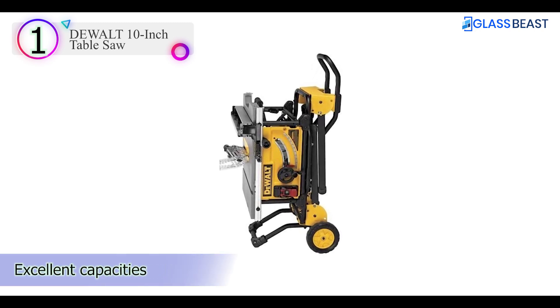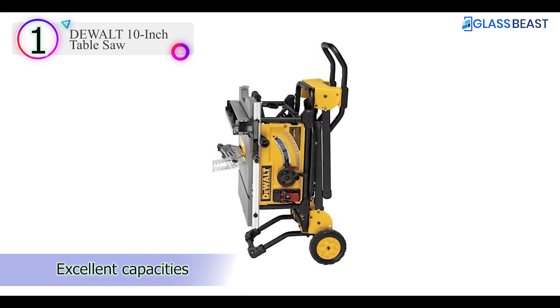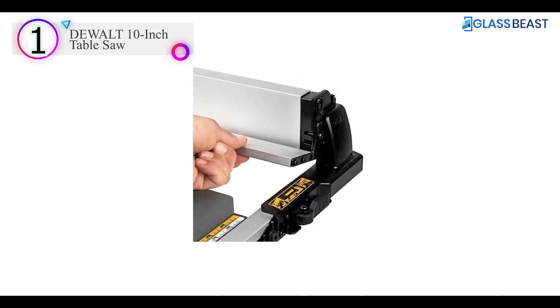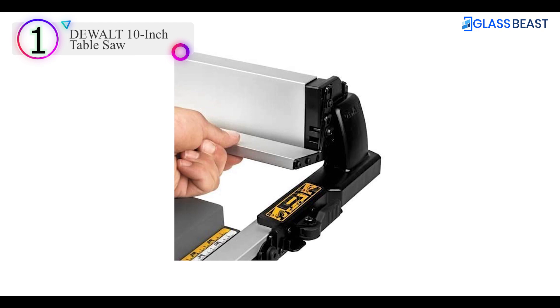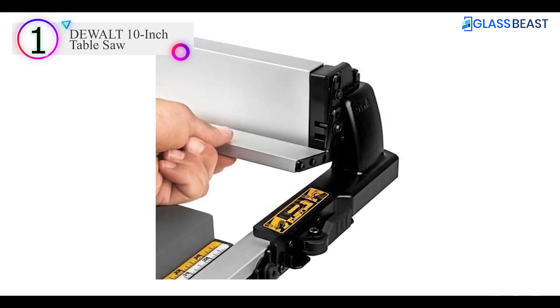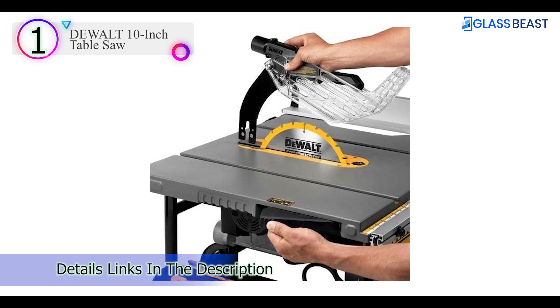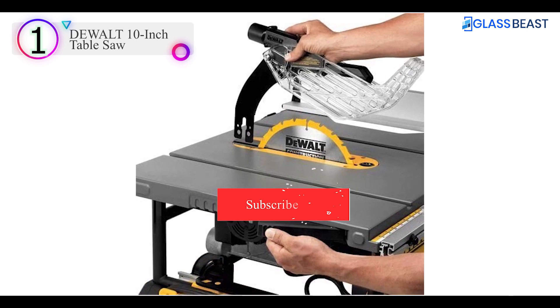The sturdy extending fence works on a precise rack and pinion track. There's little to criticize about this table saw. However, while the wheeled cart provides very good stability, it makes it heavier than some. The miter guide's quality doesn't match the rest of the machine, and its price may put it beyond the range of some DIY users.